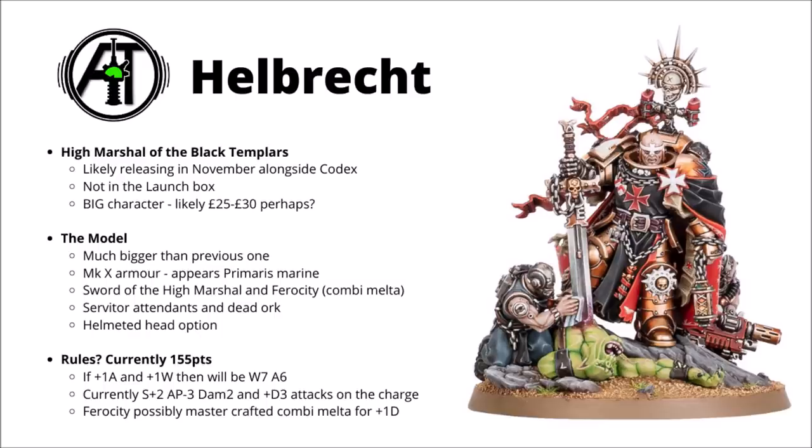Rules-wise, he's going to be a beast in close combat — he's really not too bad at the moment at 155 points. If he gets the +1 wound and +1 attack for becoming Primaris, he'll be up to 7 wounds and 6 attacks at base. Currently his Sword of the High Marshals gives Strength +2, AP -3, Damage 2, and plus D3 attacks on the charge. If all that remains the same, he's going to be absolutely crazy in combat, averaging 9 attacks on the first round with Shock Assault. I'm sure he'll have the normal chapter master buffs giving one unit full rerolls, and hopefully he keeps his Crusade of Wrath rule giving +1 strength to nearby units — that's a powerful reason to include him as a buffing character.